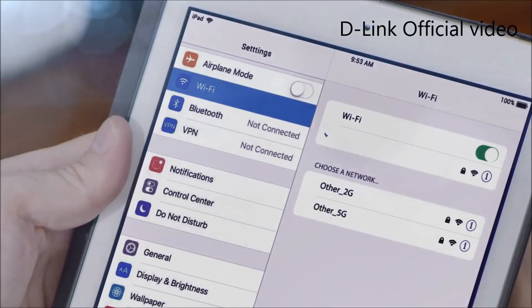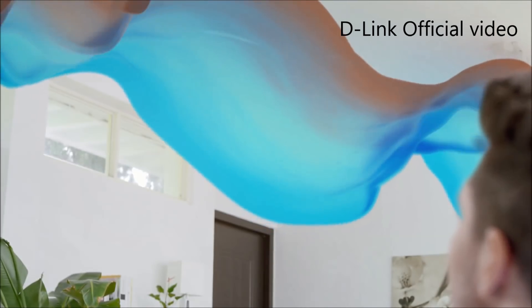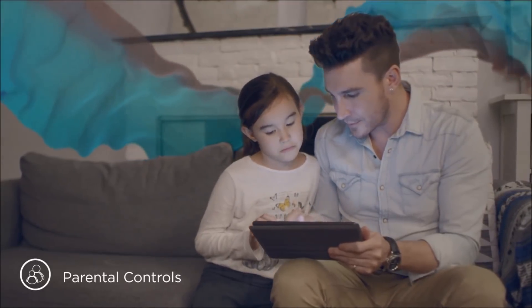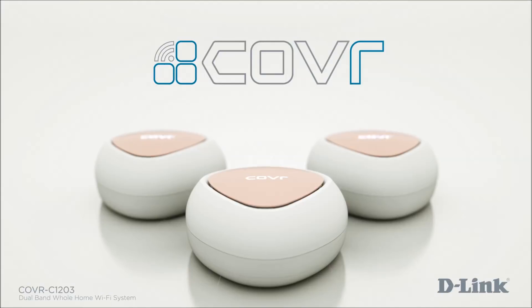Kovar's seamless Wi-Fi system can cover a house up to 5,000 square feet easily, and you can buy additional Kovar points if you have a bigger house. It's dual band, supporting both 2.4 GHz and 5 GHz networks. You can also do advanced stuff like parental controls and monitor and control Wi-Fi usage.